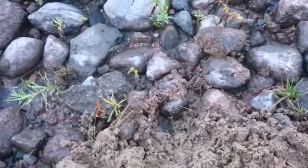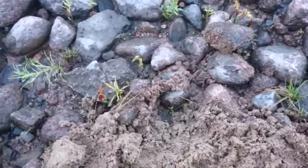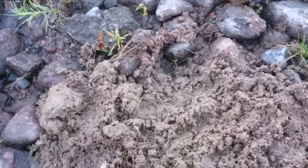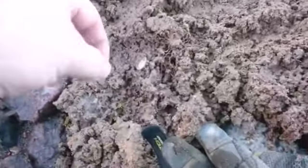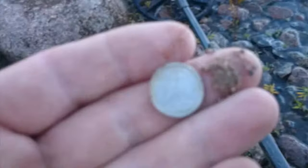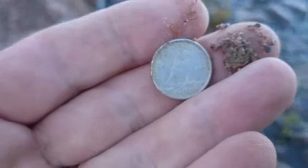Hey guys, just hitting the shoreline here. I picked up 59 nickel, US nickel, some Wheaties, and I got silver. Probably just a sailboat dime. Canadian silver dime, 1960.